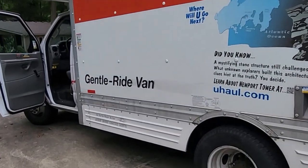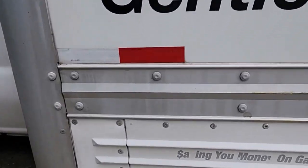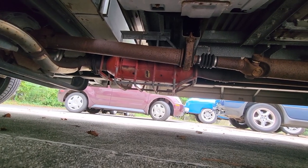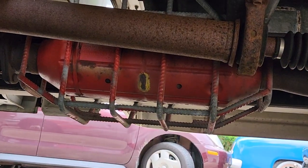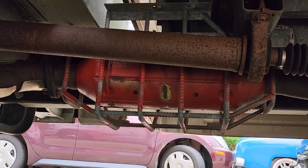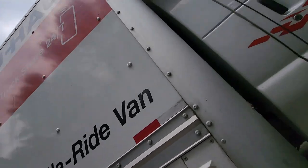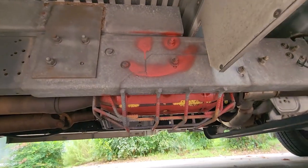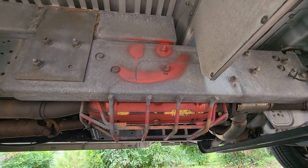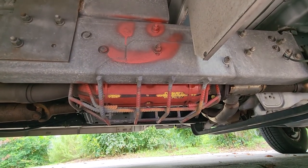Let's take a look at what U-Haul is doing with their catalytic converter protection. They've got a welded cage on it — rebar, it looks like it's probably hardened — and a smiley face painted orange so you can see it.